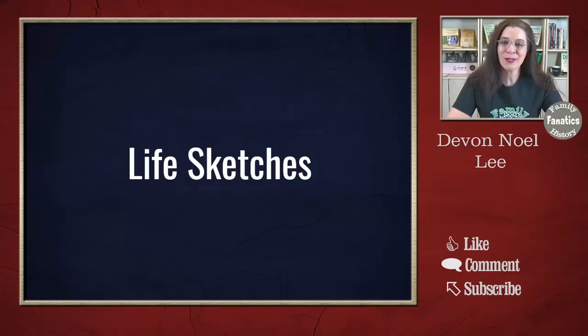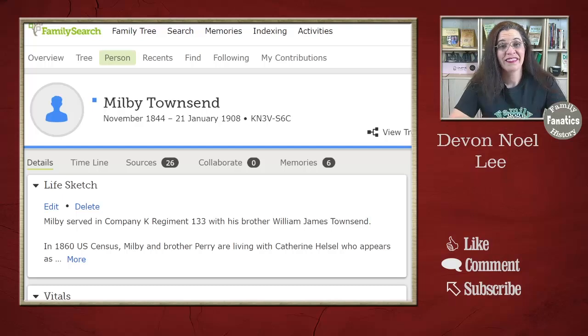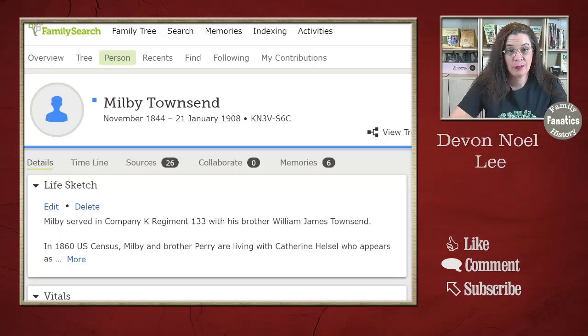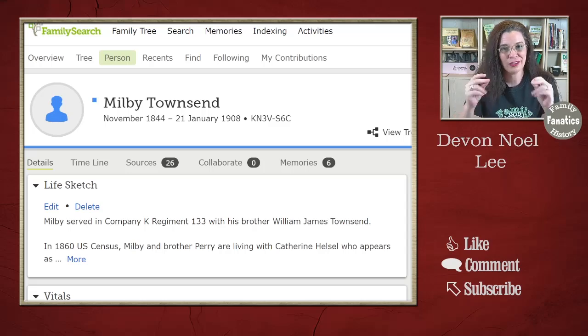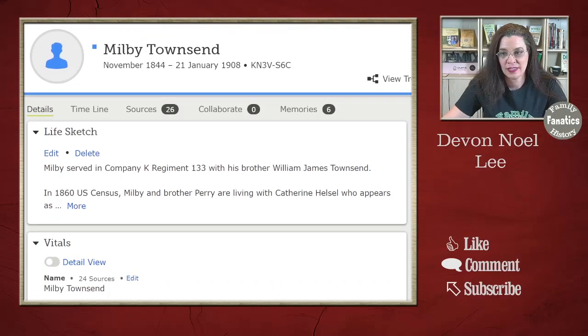Fun thing number one is to write a brief life sketch. Life sketches are great because you can give people a quick overview of your ancestor. These life sketches can help people quickly know that others are researching this individual and what they know about them. It's a whole lot easier to encapsulate a little bit of a person's life in a life sketch.